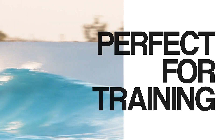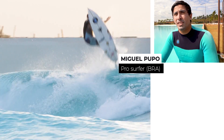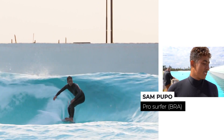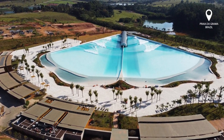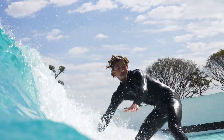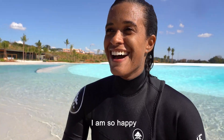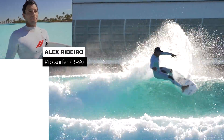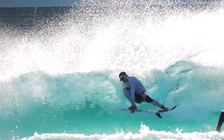My left session was even better than my right session. I was just trying to learn things that I never do in the ocean because I don't have time, or I don't have the same section over and over again. My second time here has been so fun — surfing the air section with my friends. We're producing a wave exactly like it is in the ocean. You see the happiness of the pros here, you see the happiness of the people.